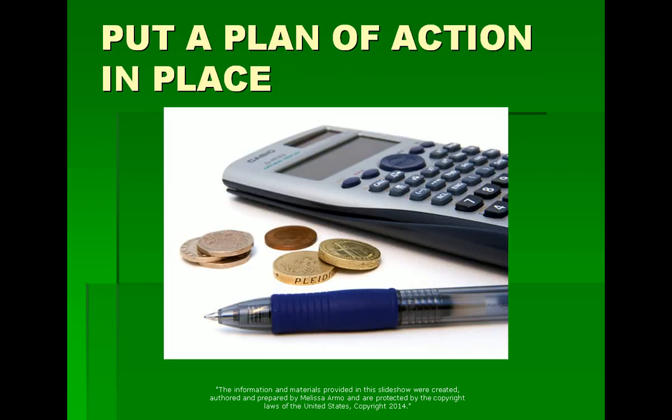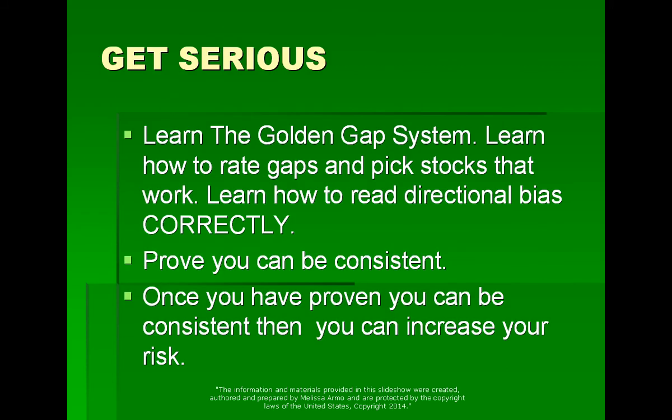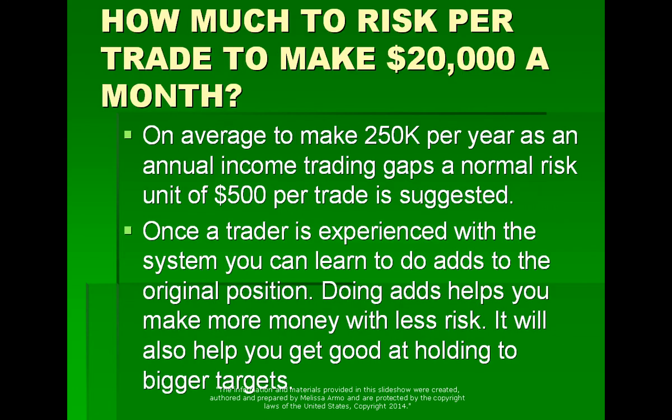It's about putting a plan of action in place. You decide what you're going to do, and it's about getting serious. First you learn the golden gap system. You learn how to rate the gaps and pick stocks that work. Then you learn how to create directional bias correctly — many people do not know how to do this. Then you've got to prove you can be consistent: before you start risking an advanced risk, prove to yourself you can make it on a beginner's risk. Once you've proven consistency, you can increase your risk.